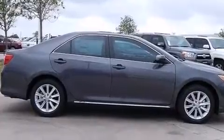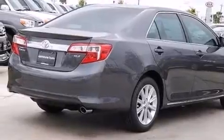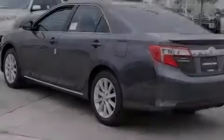Its top features include an iPod-ready stereo system so you can take your music with you, traction control and stability control systems, alloy wheels, and a tire pressure monitoring system.